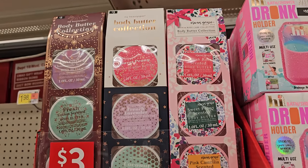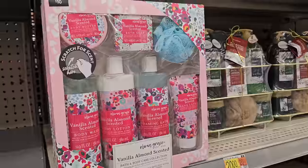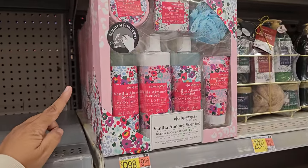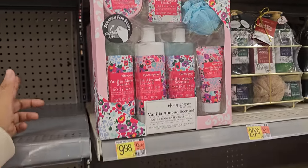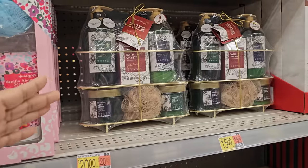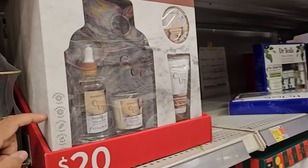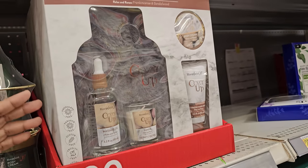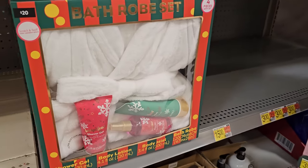Three dollars — body butter collection. Ten dollars right here: vanilla almond scented body wash, hand lotion, soap, body butter, shower gel, bath crystals. These are more spa gifts for $20. Twenty bucks right here: massage oil, cozy body cream. Get a good massage going on. Twenty bucks right here: shower gel, body lotion, body mist.